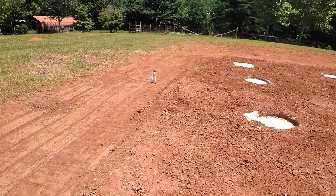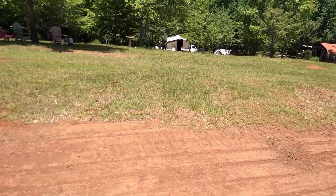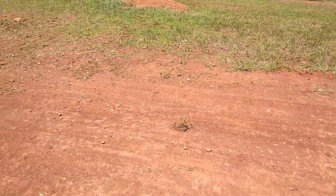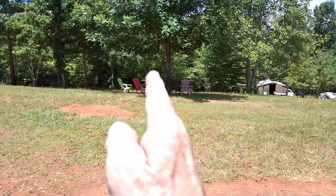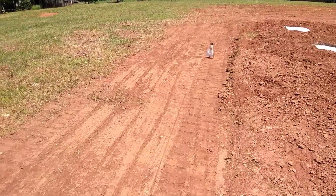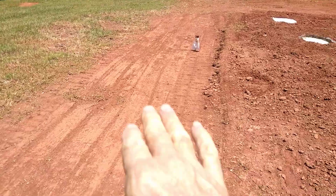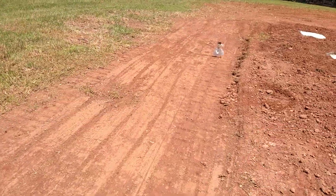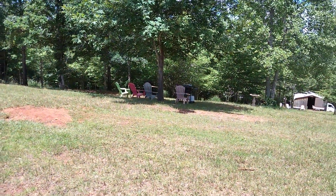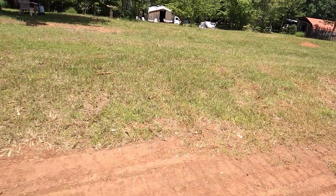The septic tank will go right there, and the field lines will curl out around that way. The back door will be right about here in front of this nice hickory tree. We're going to have a deck off the house that we can sit on in the mornings and enjoy the mountain view with our morning coffee, then steps going down to a patio area at ground level. There'll be a nice shaded area where I'll probably put a fire ring for some Dutch oven cooking, in addition to the one down at the cabin that I use currently.